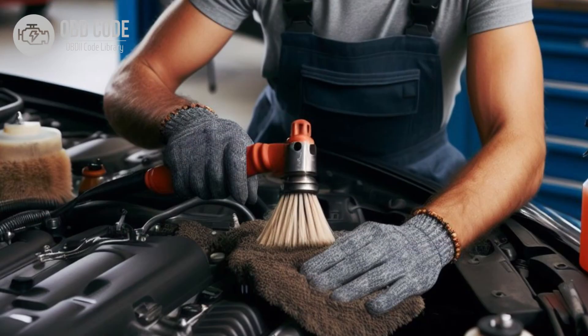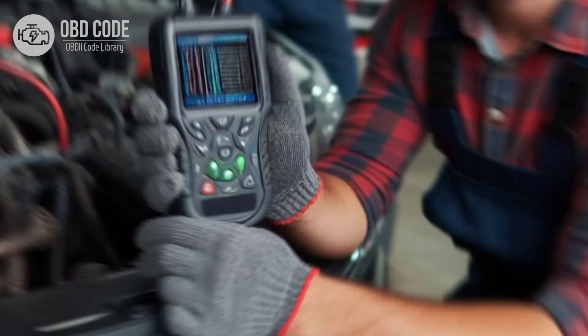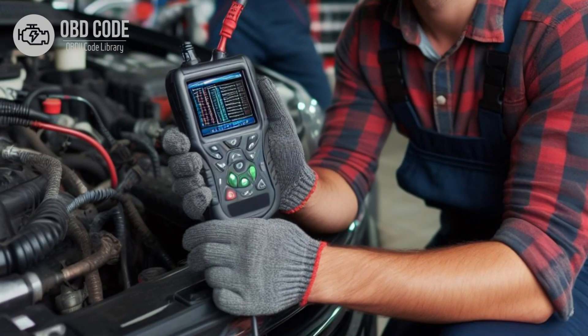3. Clean and tighten the battery terminals and connections to ensure a secure electrical connection. Corroded terminals can lead to voltage drops. 4. Test the voltage regulator to ensure it is regulating voltage correctly. Replace if necessary.